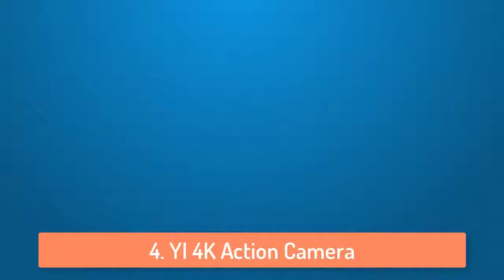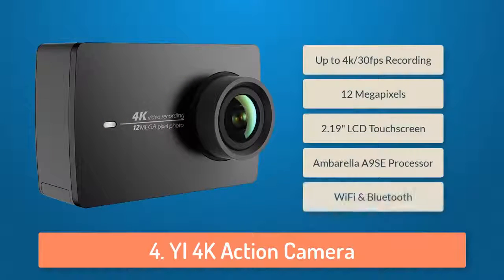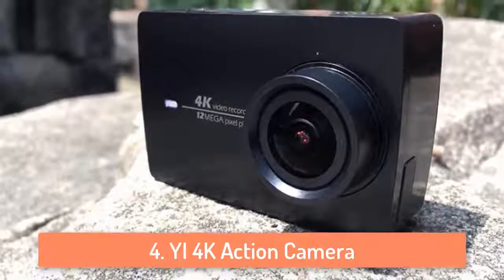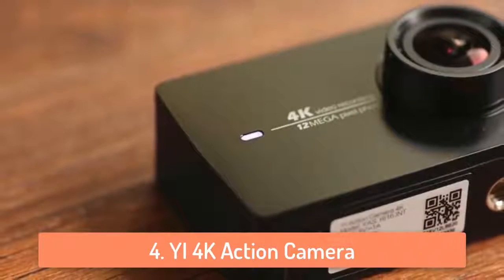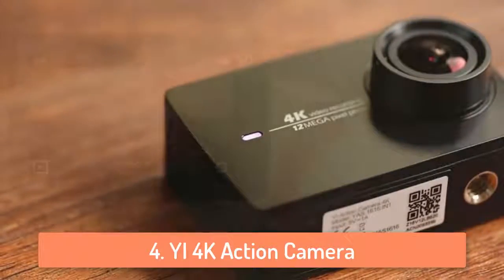At number 4 we have the Yi 4K action camera. Yi is known to be very good in the camera business and you probably know that they make very high quality security cameras. The Yi 4K action camera can record videos with quality of up to 4K 30fps or 1080p 240fps. It has a built-in 2.19 inch LCD touch screen from which you can check your recorded videos or photos. The screen is a Gorilla Glass screen so it's pretty durable.